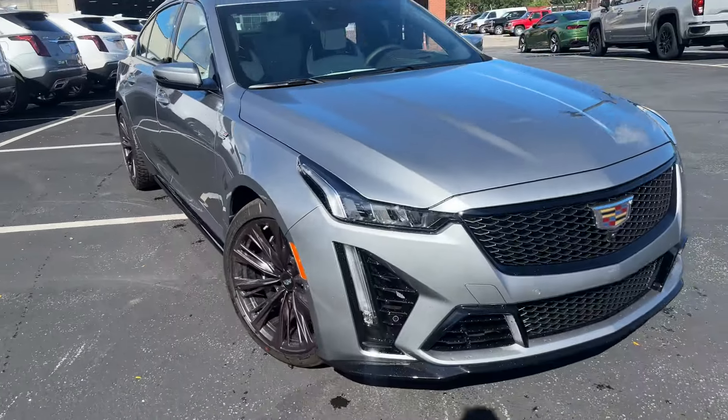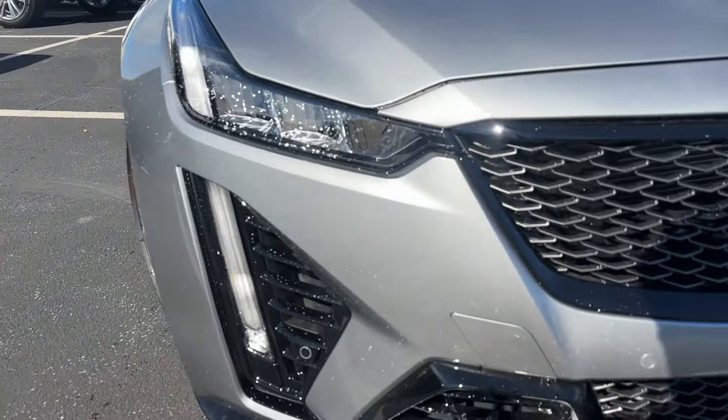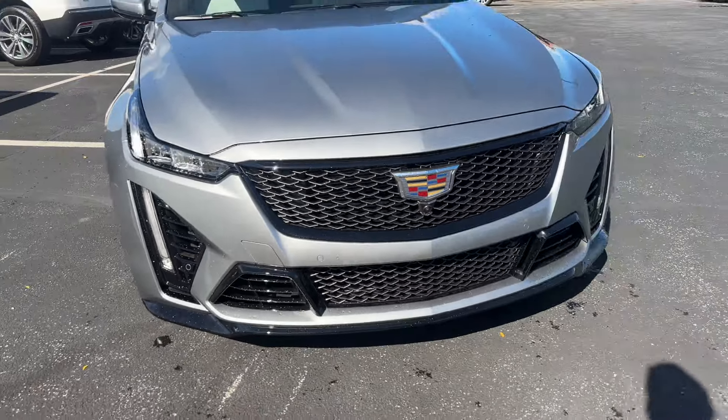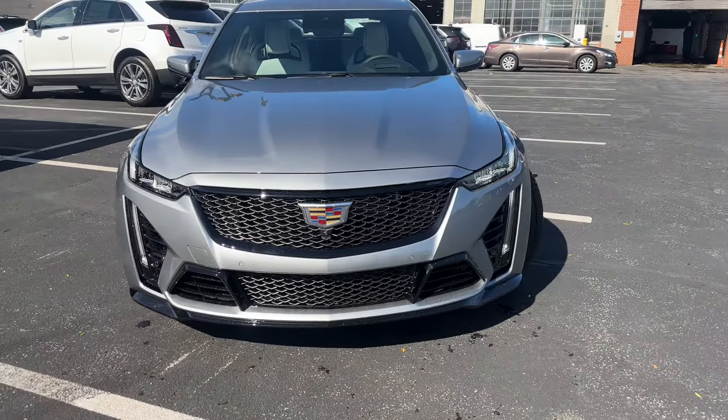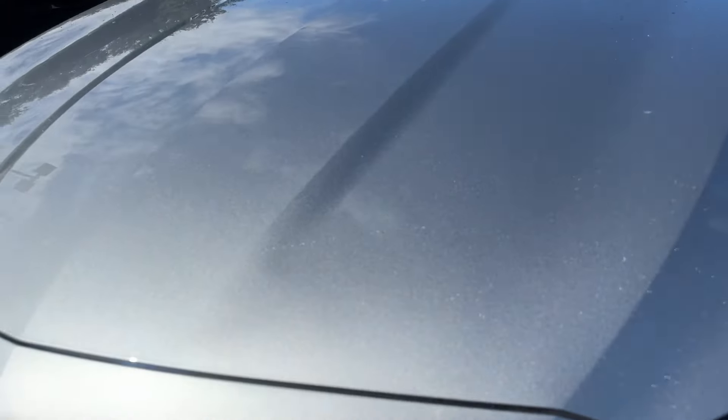A bigger opening in the front just to let a little bit more air in. And these are all real vents here — there's nothing fake about it. 20th anniversary edition because this is a 2024 — you're going to get this little sticker right here to commemorate 20 years of V-series.